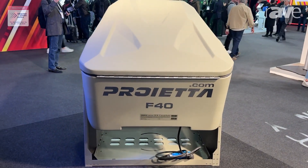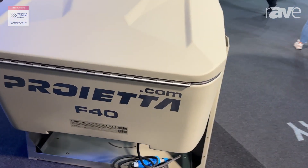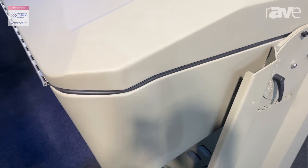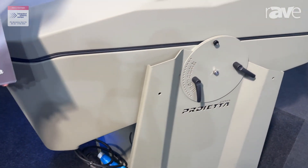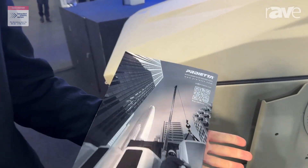They are IP54 and they are able to protect your video projector in all conditions. Our site is Projeta.com, but this line of projectors is easy to find on exteriorprojector.com.